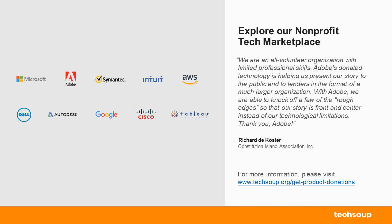If you are interested in learning more about our Tech Marketplace, feel free to visit our website to see what is available to your nonprofit. I also wanted to make sure the chat box is working, so if you don't mind typing in where you are calling in from, I can read out a few of those.